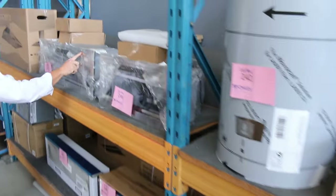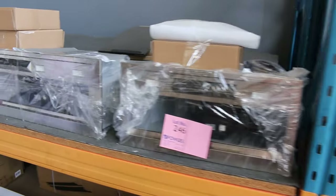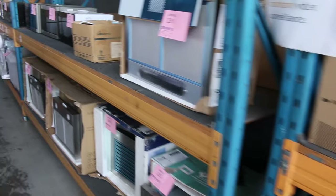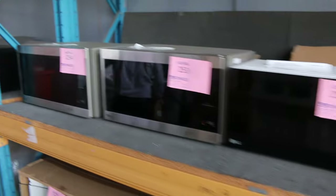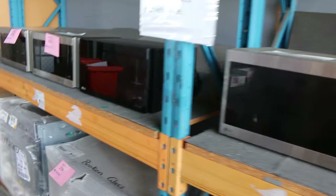Beautiful Falmec branded range hoods as well — they've got full warranty, I'm pretty sure. Really nice units. Loads of microwaves — these have been popular. All LG branded. Eighty or ninety dollars is usually where they bid to, so really nice, those ones.